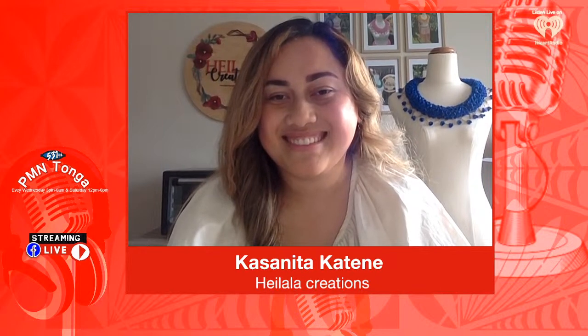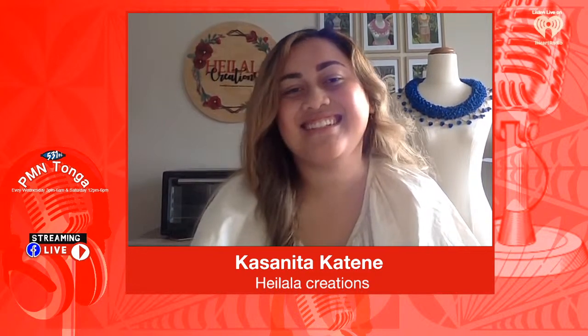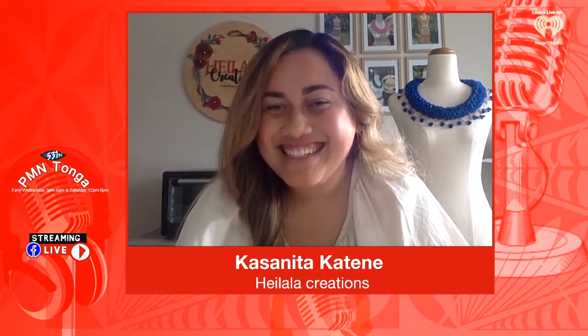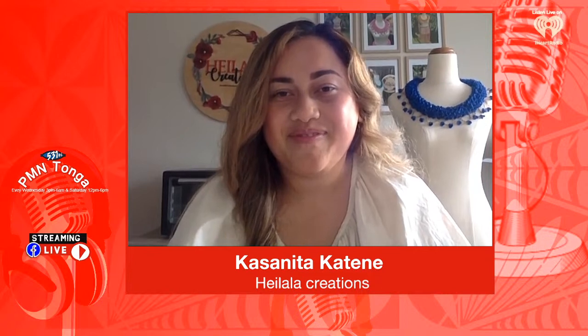You're listening to PM N Tonga with John Pulu. Kasānita, mālo e tau maue fia whini and welcome to PM N Tonga. Thank you so much for having me.